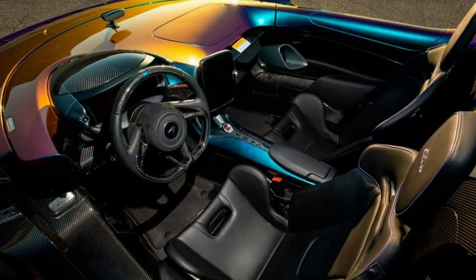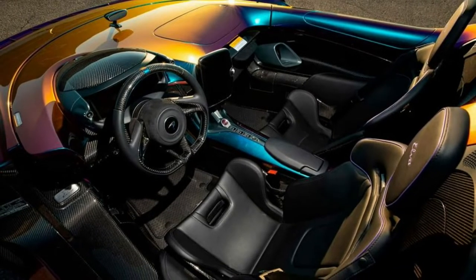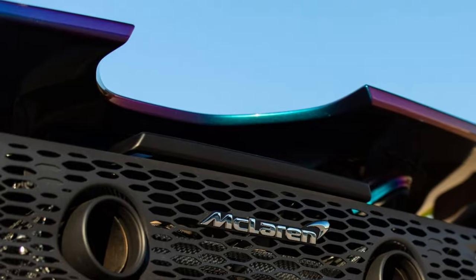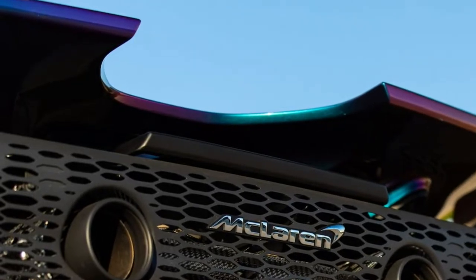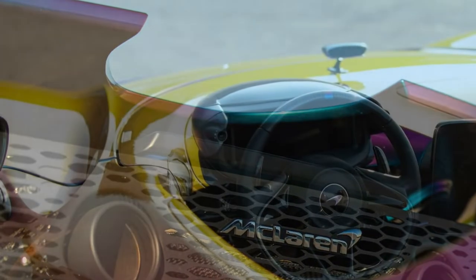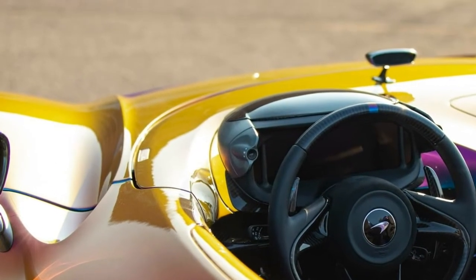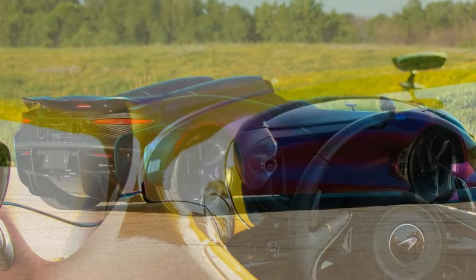In the end, some McLaren Elva buyers decided to part with their speedster under serial number 122, whose feature was the unusual color of the body. In the rest, it is quite ordinary, as far as the word is applicable to the ultra-expensive and rare supercar of the British brand.